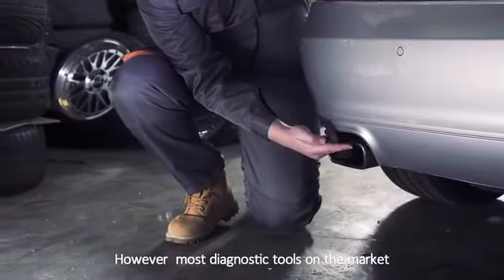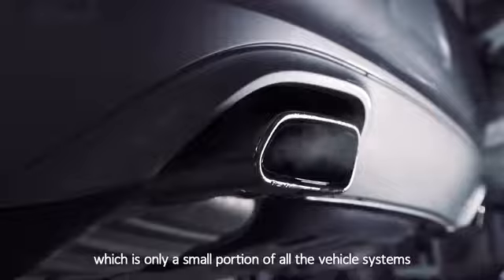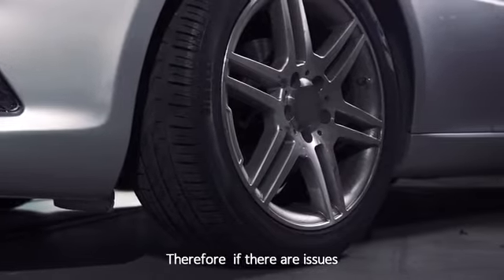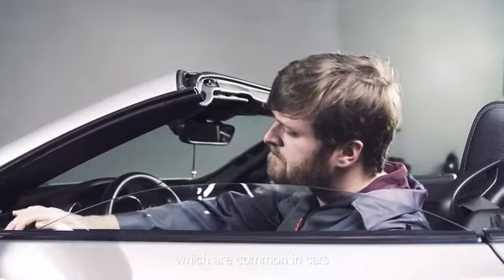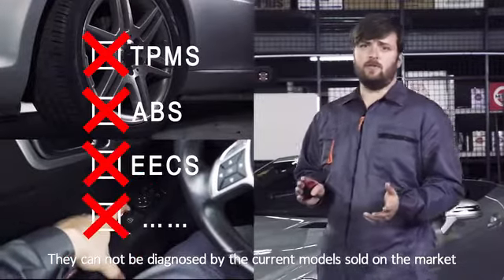However, most diagnostic tools on the market can only diagnose emission-related issues, which is only a small portion of all the vehicle systems. Therefore, if there are issues with a vehicle's TPMS, ABS or electronic windows, which are common in cars, they cannot be diagnosed by the current models sold on the market.